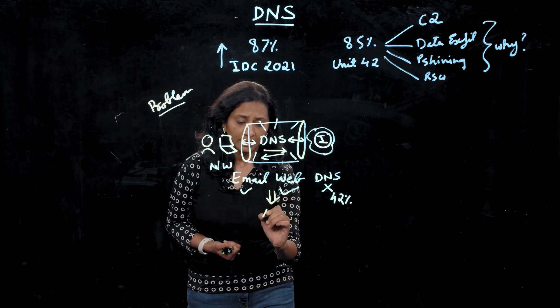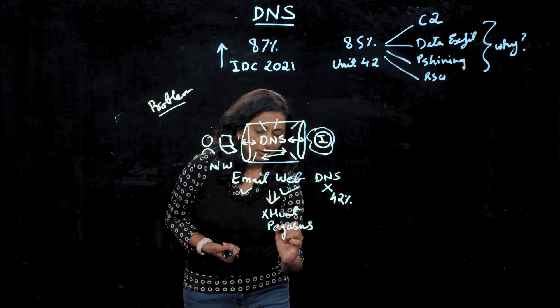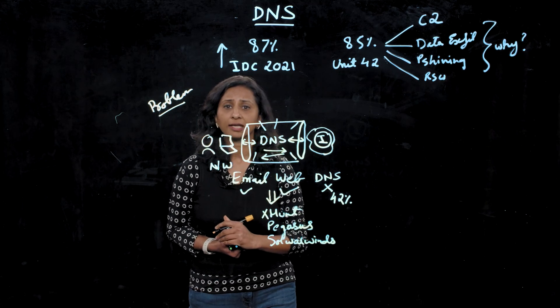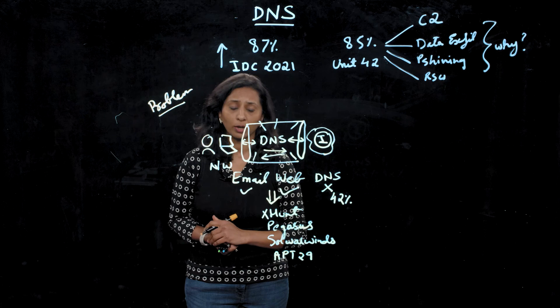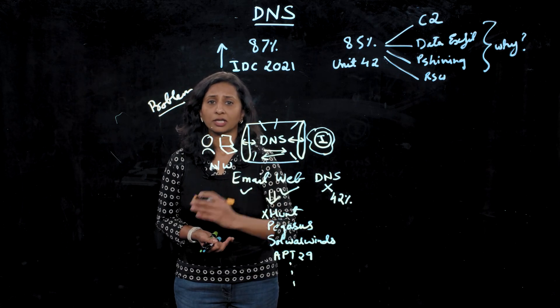In the recent past, we have seen attacks like X-Hunt, the Pegasus spyware campaign, the SolarWinds supply chain attack, and many more that have used DNS in their attack lifecycle. Threat actors like APT29, or Nobilium, use compromised DNS to launch attacks, with SolarWinds being one of them. Most organizations today rely on some kind of static domain block list. But with millions of domains being released every single day, these static database signatures are not scalable and cannot keep up with new emerging threats.